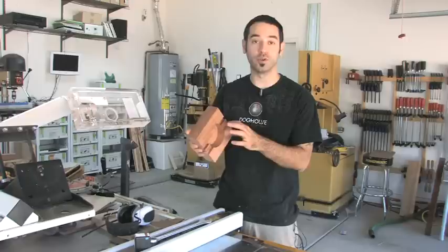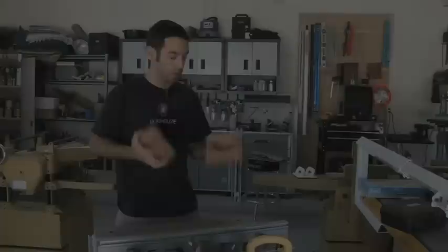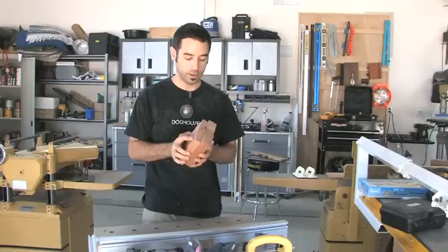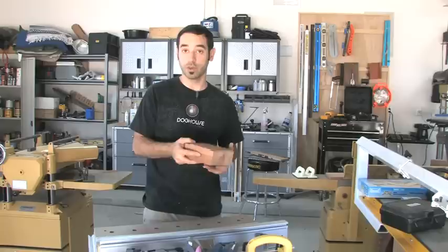Let's do a little test fit. That is perfect. Hear that noise? You want a little bit of room in there because if it's a piston fit, God forbid the humidity goes up, you're never going to be able to open the box. You do want some play in there.